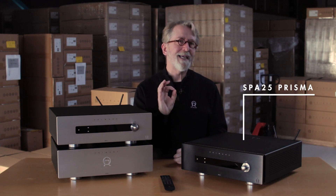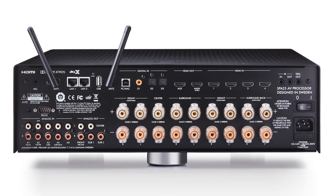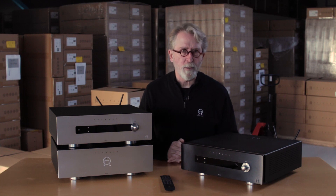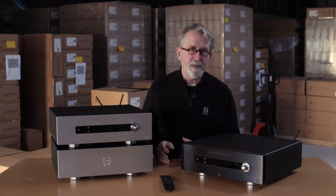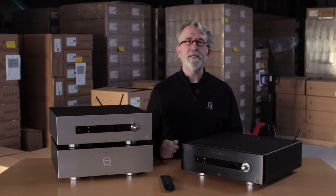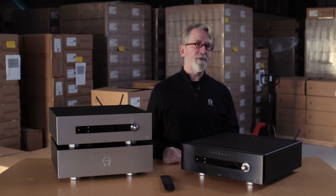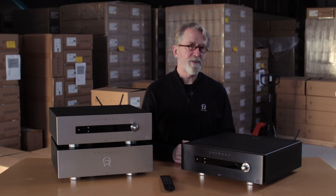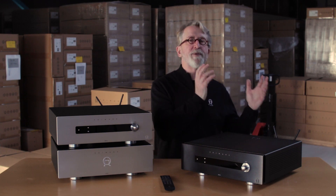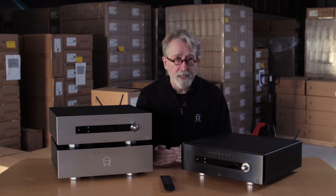Additionally, the integrated amp features a center channel output that might not otherwise be part of this kind of configuration. In most installations, our center channel will be somewhat limited in bass performance because we have to make it compact to fit underneath displays or into cabinets. Therefore, we thought it a good idea to have a center channel output dedicated for connection to a powered subwoofer. This allows you to dial in that sub dedicated to your center channel, providing a more coherent timbral and tonal balance between your left, center, and right speakers.